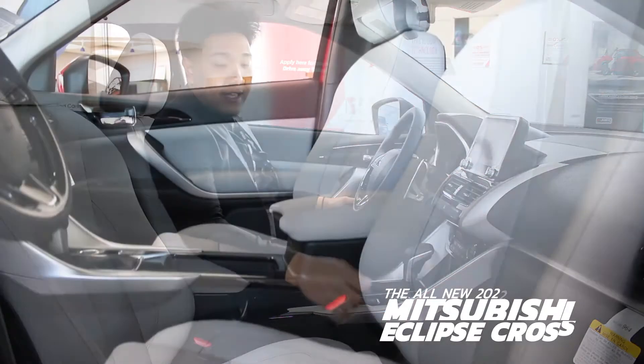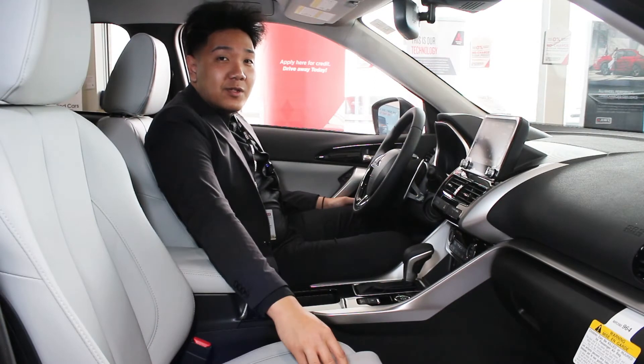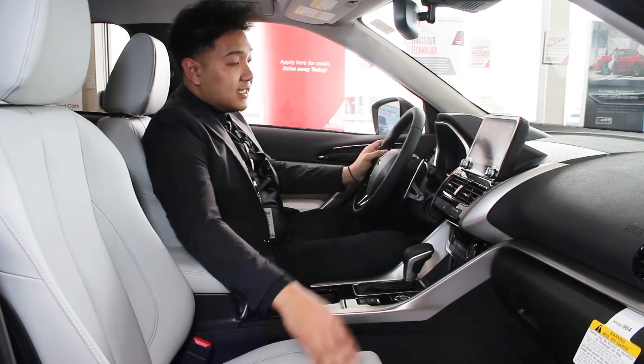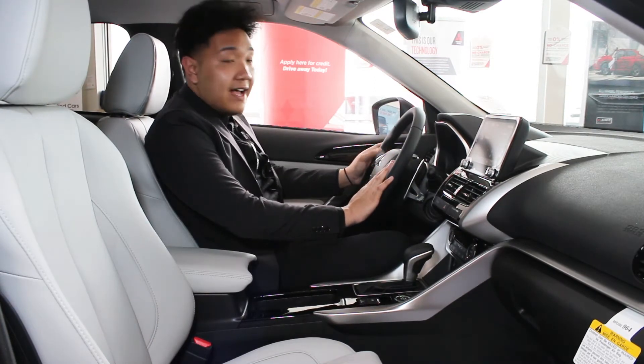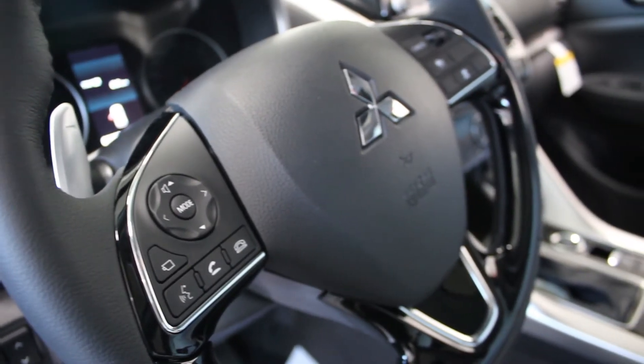It also does have nice white seats featured in the 2022 Eclipse Cross. There are also a lot of driver assists right here, including hands-free calling, Bluetooth, paddle shifters, and so much more.